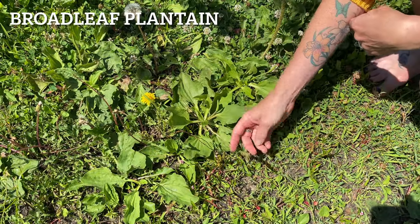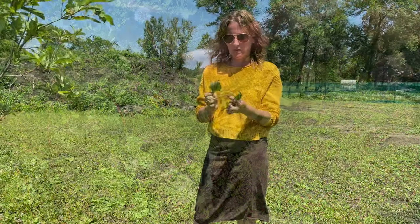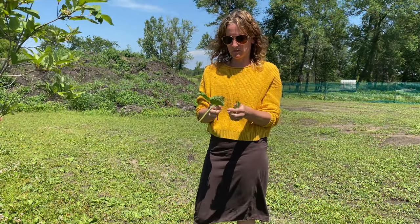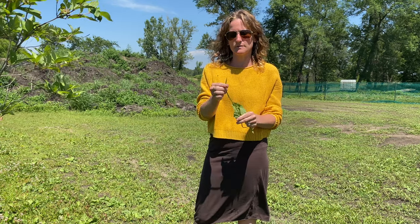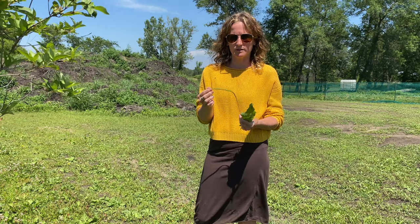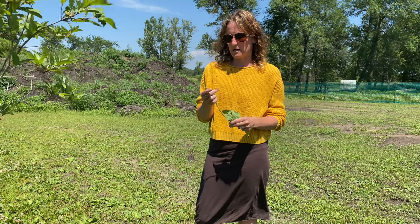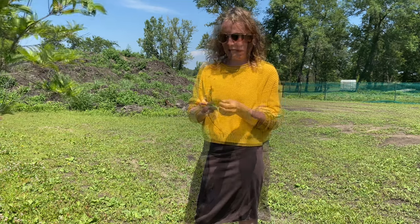Another common one we have a lot of is broadleaf plantain. The leaves are egg-shaped. You can use these for insect bites — smash one up and put it on a mosquito or horse fly bite and it'll help take the sting out. It's also good for inflammation. You can eat the leaves raw; they're high in calcium and beta carotene. A poultice is basically turning it into a paste to make it easy to apply to a wound or use as a dressing.